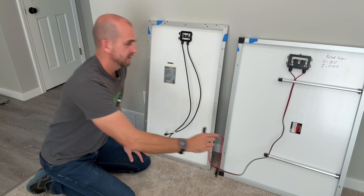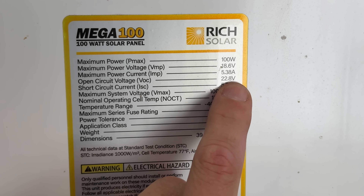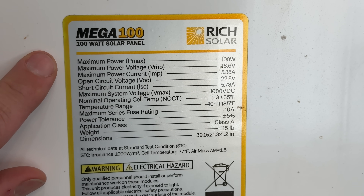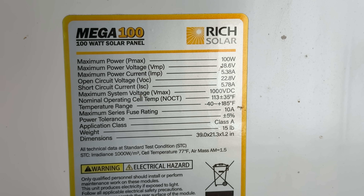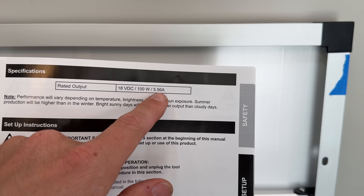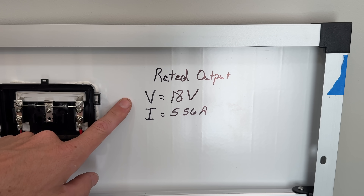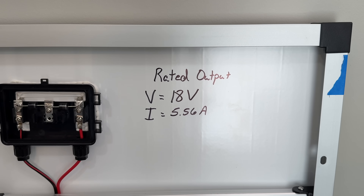The Rich Solar comes with complete specifications on a sticker on the back, as we'd expect with most panels: open circuit voltage at 22.8 volts, short circuit current at 5.78 amps — critical parameters for designing your system, especially if you're wiring many panels together. For the maximum power point, we should be seeing around 18.6 volts and 5.38 amps today. For the Harbor Freight, there is no specs sticker or plate — that is one of my criticisms of this Thunderbolt. The manual gives you rated output: 18 volts and 5.56 amps. Note that this is maximum power point, not open circuit voltage and short circuit current, so you'd need to design with higher voltage and current values.